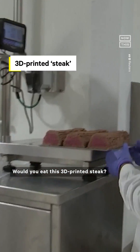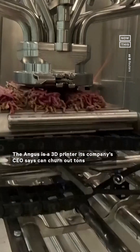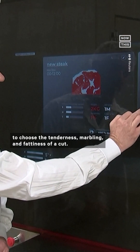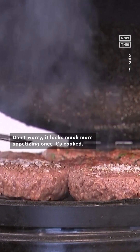Would you eat this 3D printed steak? The Angus is a 3D printer its company's CEO says can churn out tons of this fake meat every day, allowing the producer to choose the tenderness, marbling, and fattiness of a cut. Don't worry, it looks much more appetizing once it's cooked.